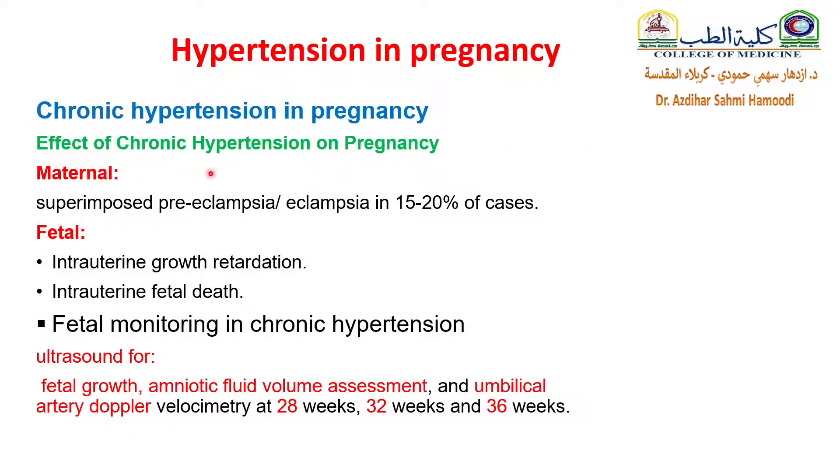What is the effect of chronic hypertension on pregnancy? For the maternal side, there is a risk for superimposed preeclampsia or eclampsia in about 15-20% of cases. Fetal complications include intrauterine growth retardation and risk for intrauterine fetal death. Fetal monitoring is done by ultrasound for fetal growth, amniotic fluid volume, and umbilical artery Doppler at weeks 28, 32, and 36 of gestation.